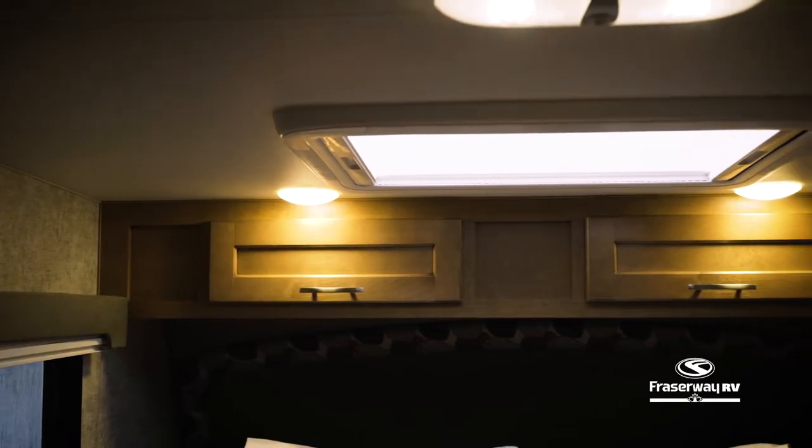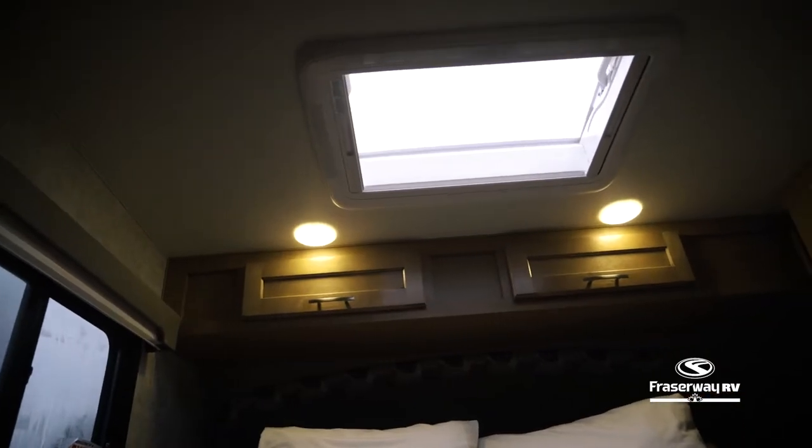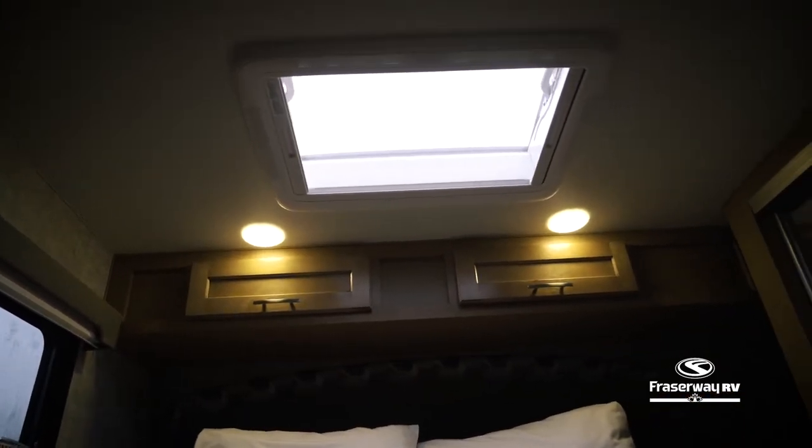This camper features a large skylight above the bed that fills the inside with natural light during the day and is excellent for viewing starry skies at night.